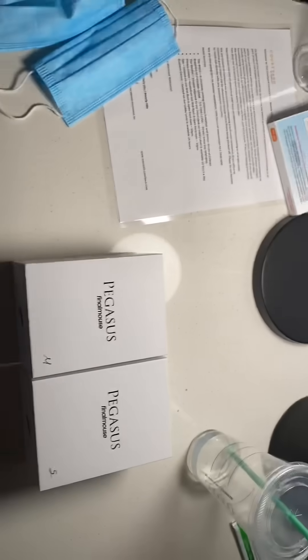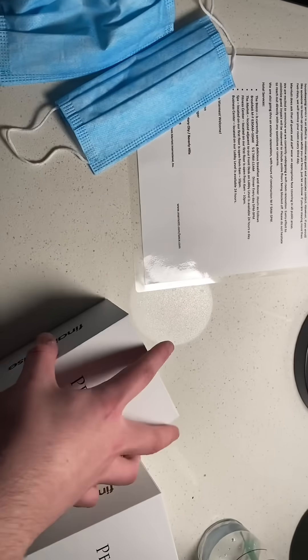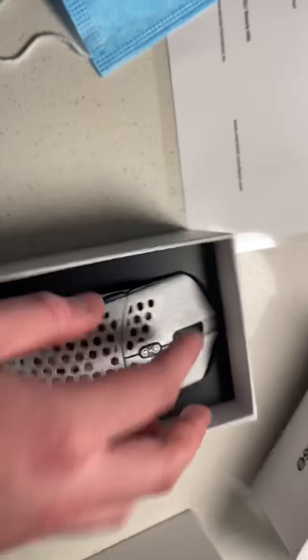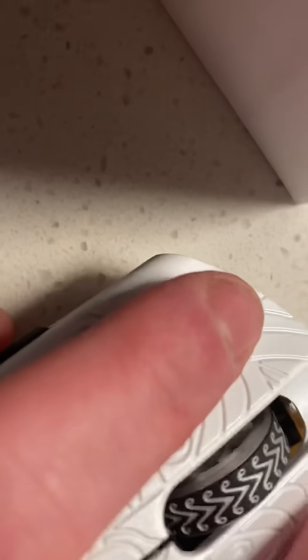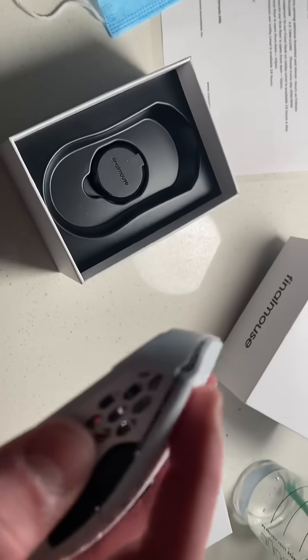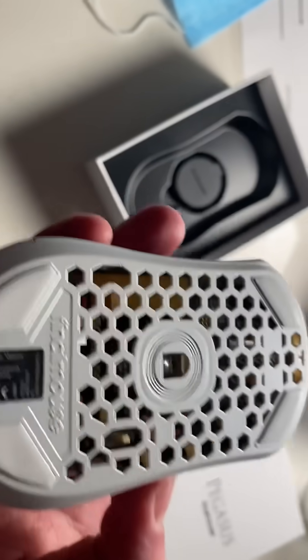I'm recording this from a hotel room — obviously no computer. I did peel off the sticker beforehand, and this is the mouse. All-white Pegasus Edition. Apparently it has Kale 8.0 switches. I honestly cannot confirm nor deny that, but I know these clicks tend to take a while to break in.